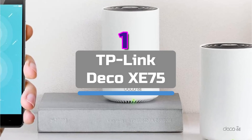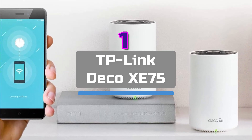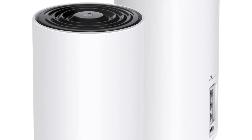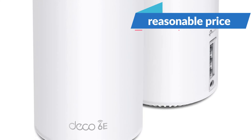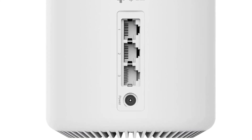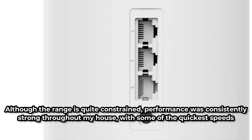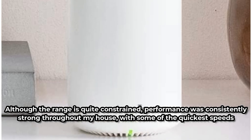At number one is the TP-Link Deco XC75. Wi-Fi 6E, which uses the 6GHz range, is still not widely supported. Until now, the majority of 6E routers and mesh systems have been prohibitively expensive, but the TP-Link Deco XC75 changes that. This tri-band mesh system comes in a two-pack at a reasonable price. These cylindrical routers merge into spaces with their vase-like Deco family appearance. Setup is quick and simple — the second router was immediately identified when powered on after I had set up the first. Although the range is quite constrained, performance was consistently strong throughout the house, with some of the quickest speeds measured near the routers.